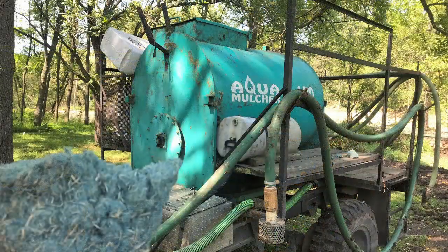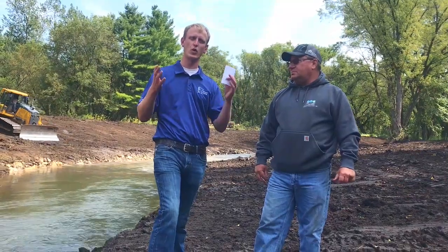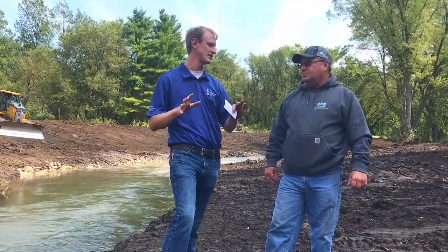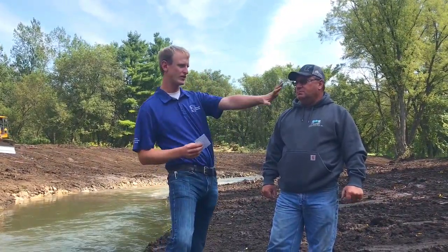And then we will hydromulch. So again, what Dennis was just saying is they use a wide, diverse mix of prairie species and native grasses — a different mix close to the stream and also a different mix higher up on the bank — and then a cover crop to protect the soil and hydromulch to act as a mulch until the other vegetation comes up.